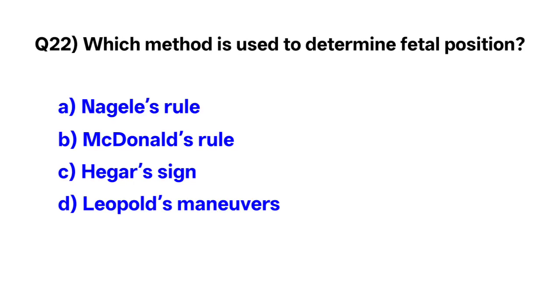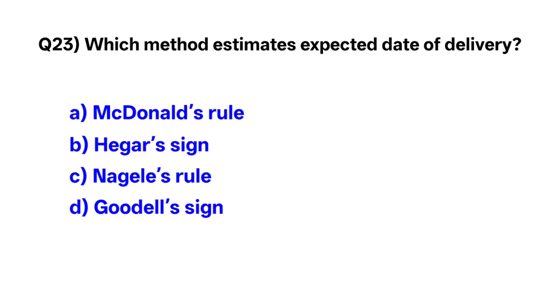Question number 22. Which method is used to determine fetal position? Correct option is D: Leopold's maneuver.